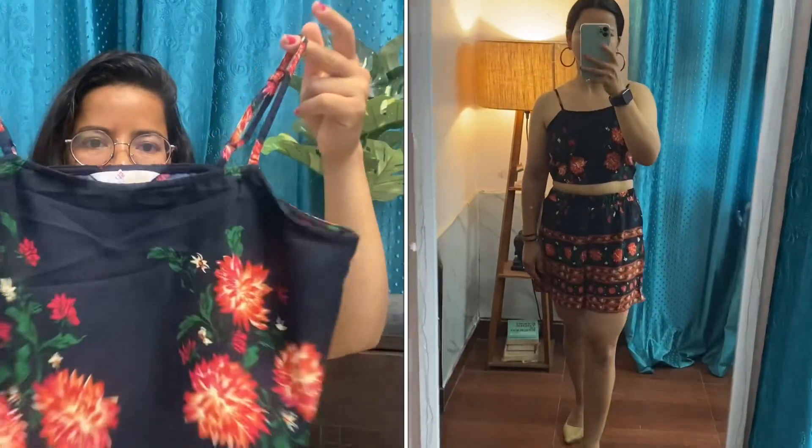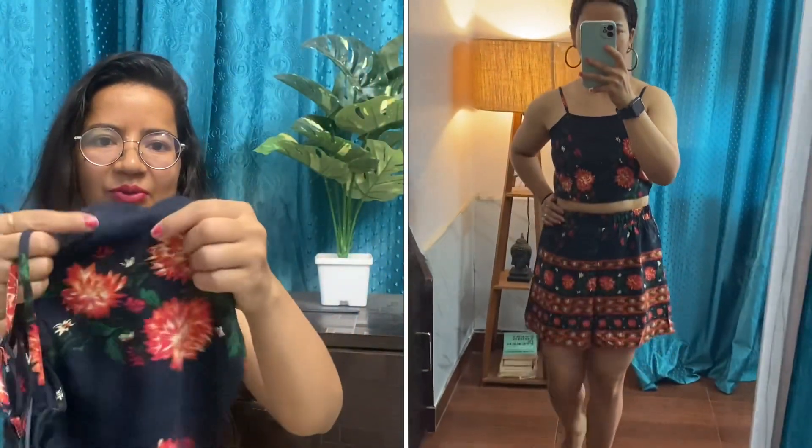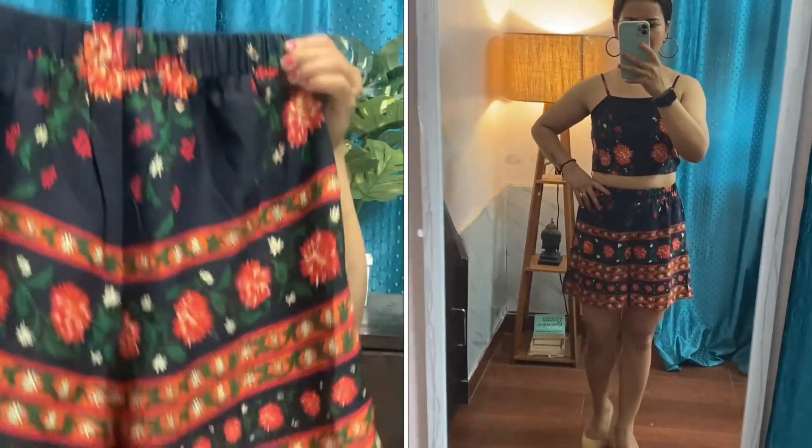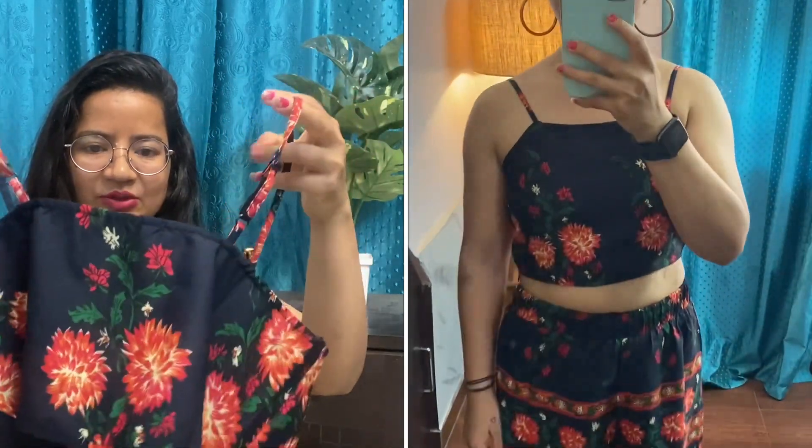I ordered the coord set from Myntra — I'll open and show you. You can see the color pattern, it is a very beautiful color pattern. It is a blue color printed coord set and it has a very cute flower in orange color. That is the reason I ordered it — it is a very cute and pretty color pattern.